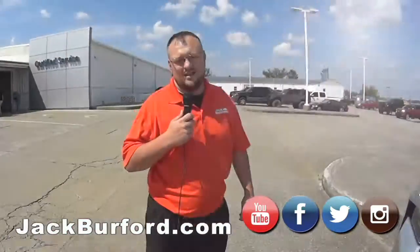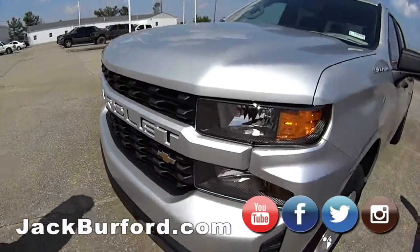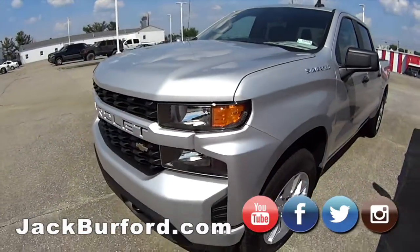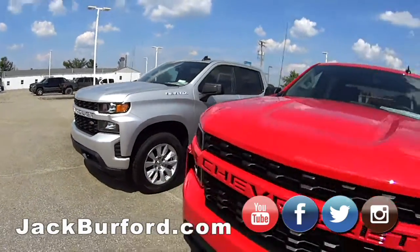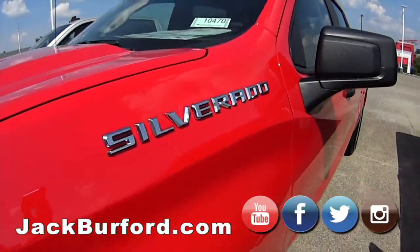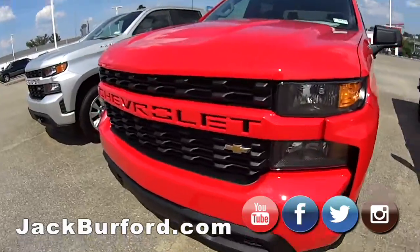Hey everybody, it's Billy at Jack Burford. I'm here to back on the weekend walk-around — taking over for Caleb. We got the silver 1500 Silverado — beautiful truck — and now this red one is a nice truck too, Silverado.